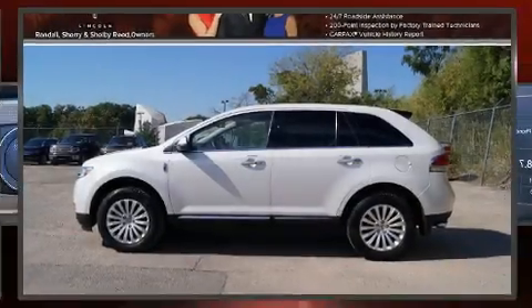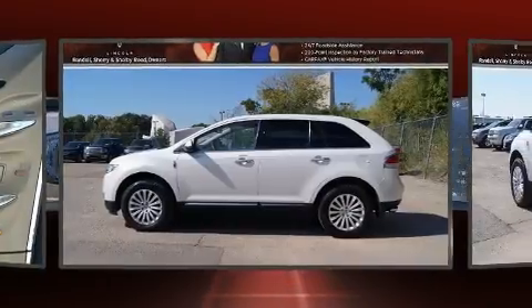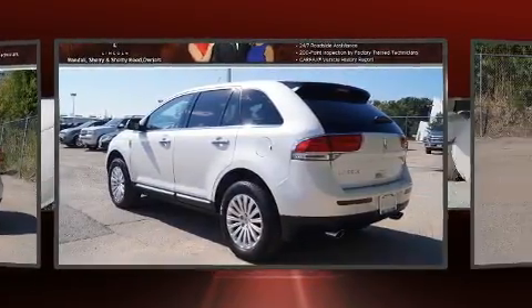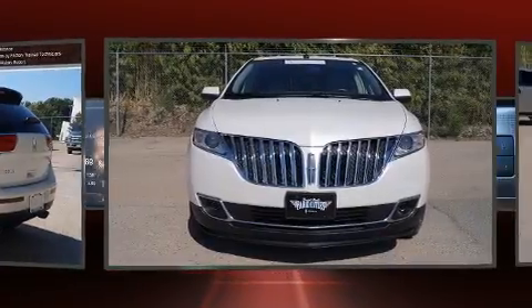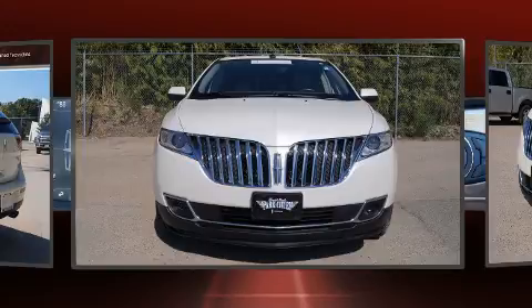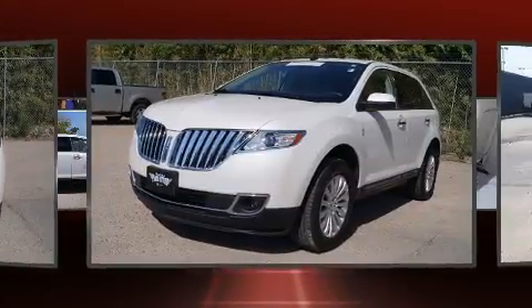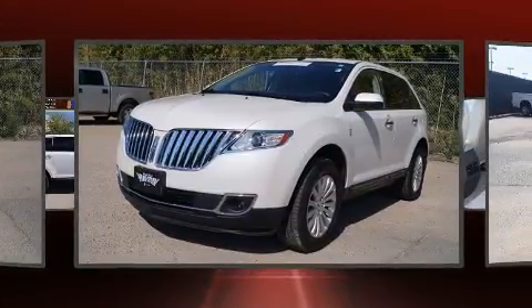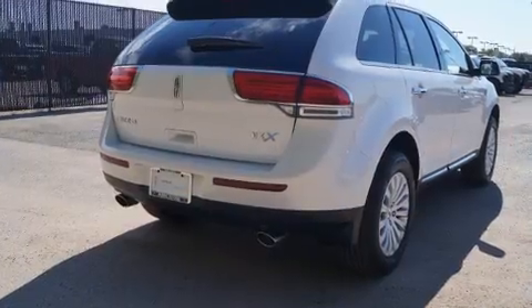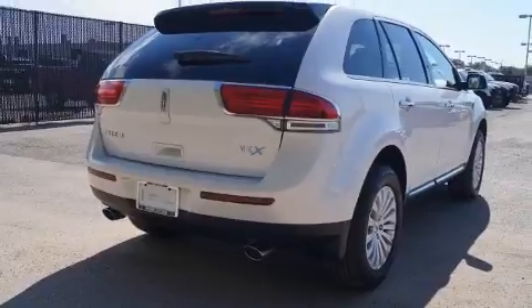You can expect a lot from the 2013 Lincoln MKX. With just over 20,000 miles on the odometer, this four-door sport utility vehicle prioritizes comfort, safety, and convenience. A 3.7 liter V6 engine pairs with a sophisticated six-speed automatic transmission, and for added security, dynamic stability control supplements the drivetrain.